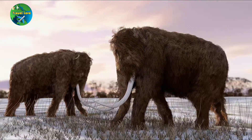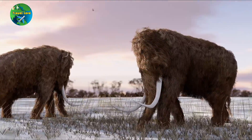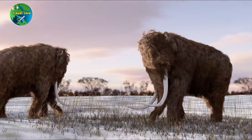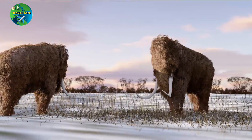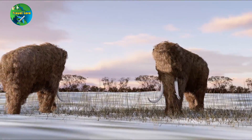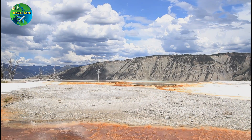While the project is still in its early stages, there is hope that we may one day see the woolly mammoth once again. However, there are also ethical and practical considerations to be taken into account, such as the potential impact on wildlife habitats and the cost and feasibility of such a project.